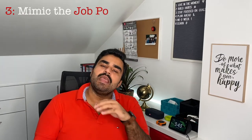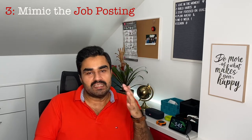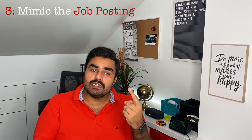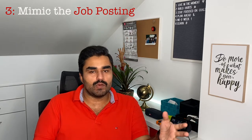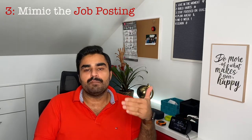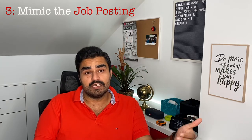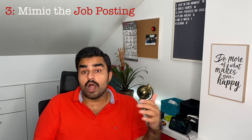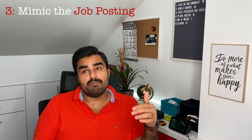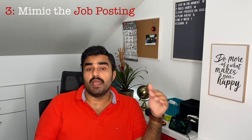Last but not least: make sure that your CV speaks the language of the job posting you're applying for. This means two things. First, if part of the experience you have is from a different industry, make sure that what you're putting in your CV is simple enough for someone without that industry background to understand. Do not use abbreviations.